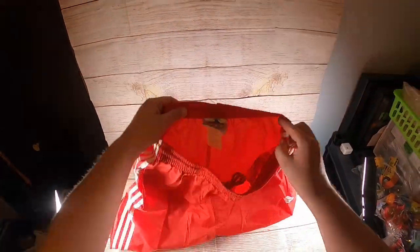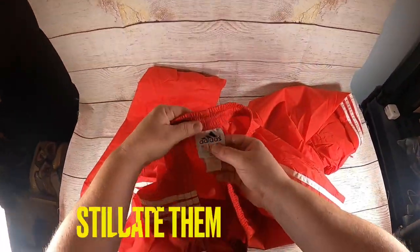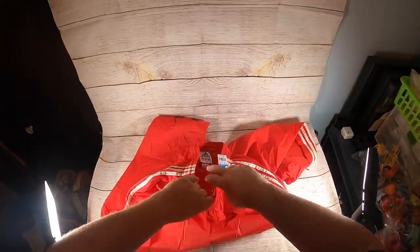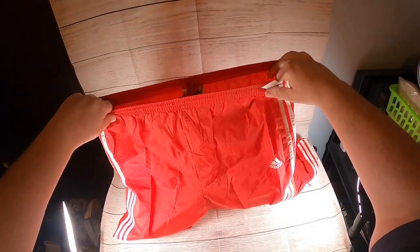These are Adidas windbreaker pants with what looks like an old tag. I paid $4.99 for them and I think I can get $18 for them.